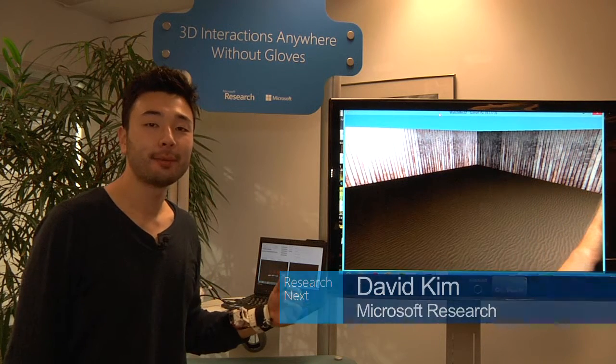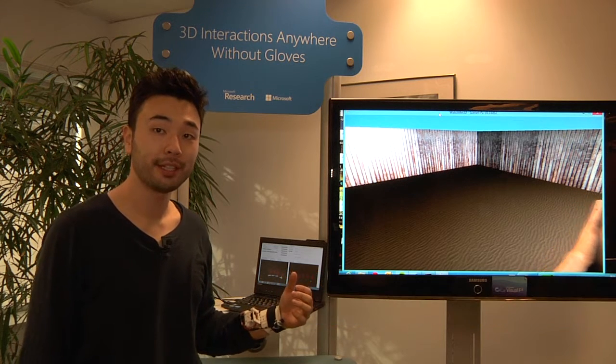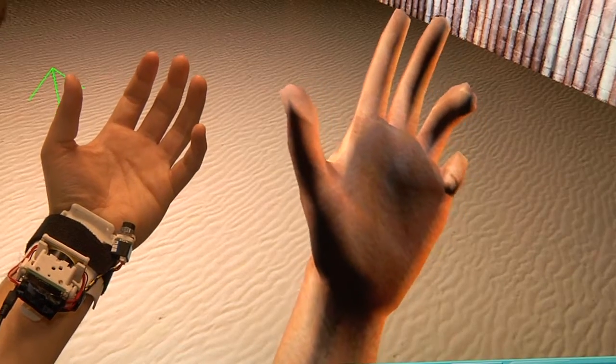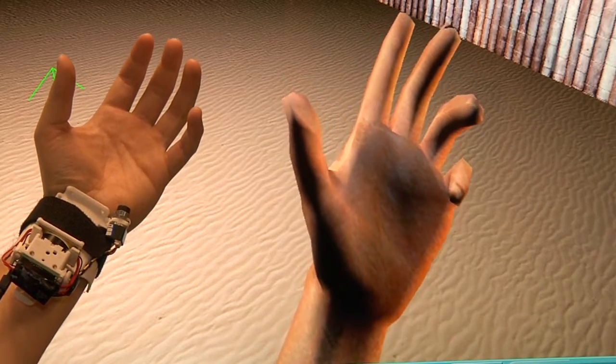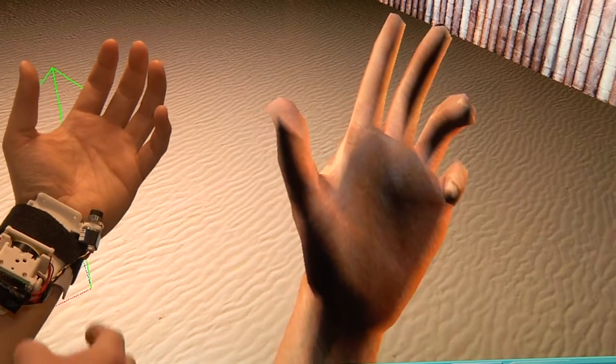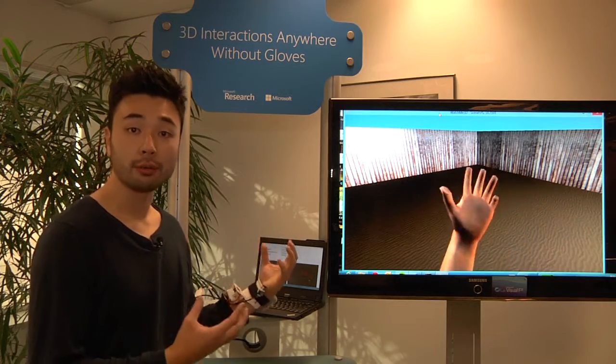Hi, I'm David Kim. I'm an on-site Microsoft Research PhD fellow in the Interactive 3D Technologies group, and I'm presenting Digits. It's a wrist-worn gloveless hand tracker which recovers the full 3D hand pose, which means you can take natural 3D interaction out of the living room and take it wherever you go — on the go.